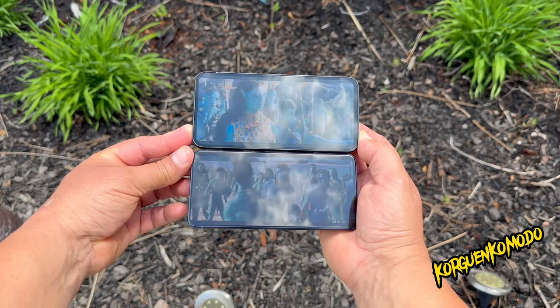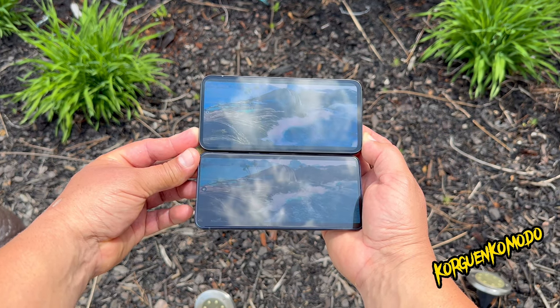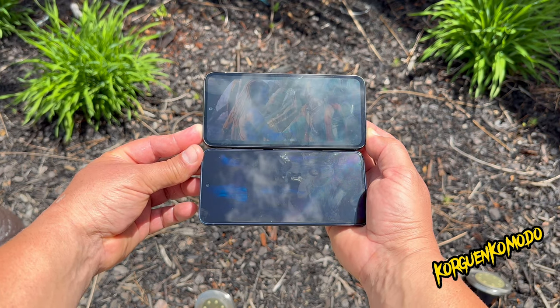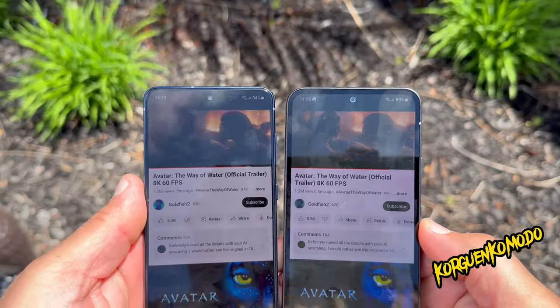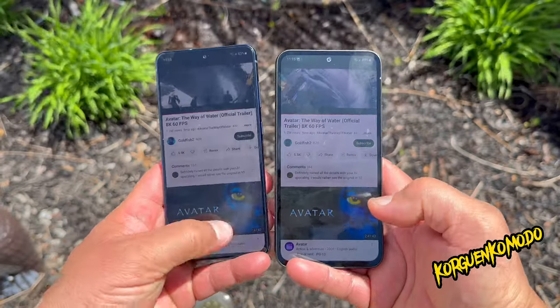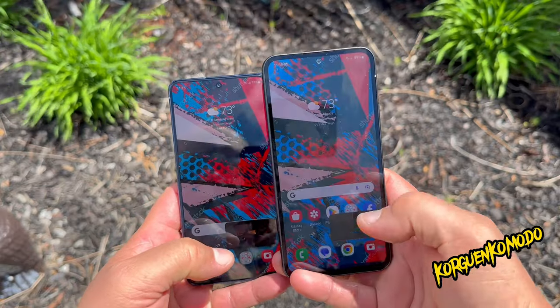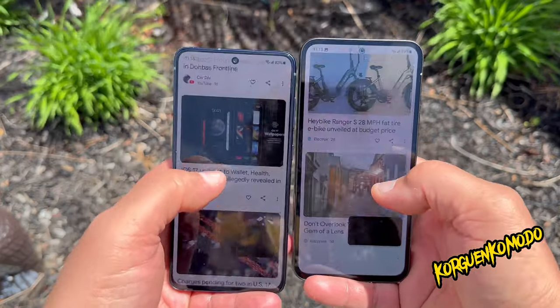Keep in mind there's no stabilization at 4K 60 on the S21 FE. Both phones offer a 32 megapixel front camera, stereo speakers, and Bluetooth 5.3 on the A54 versus Bluetooth 5.0 on the S21 FE.